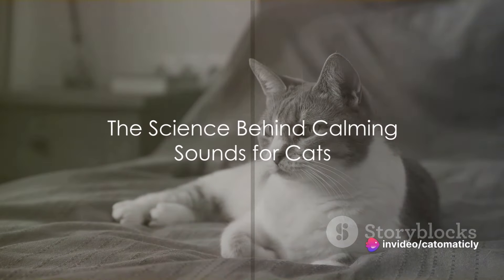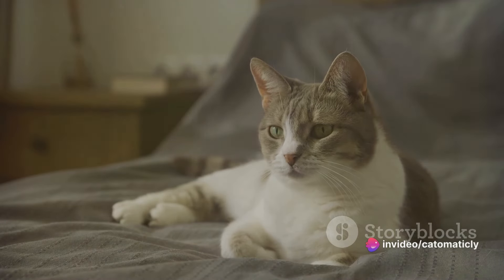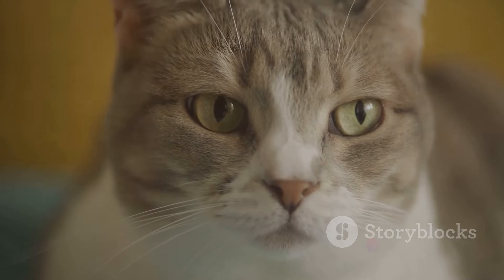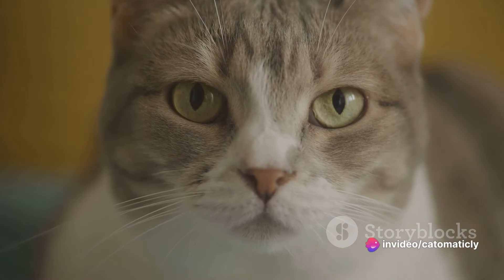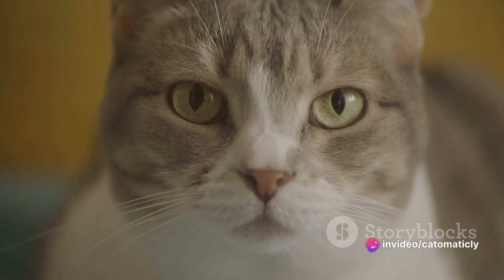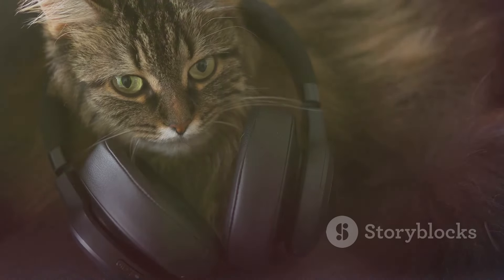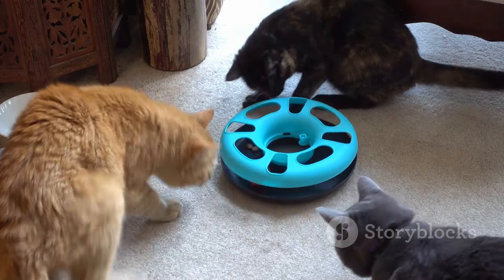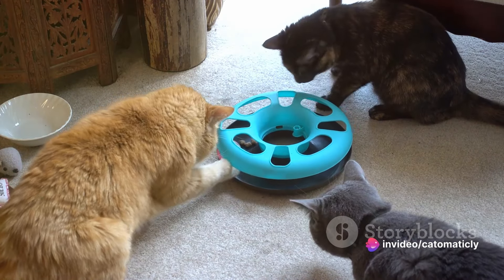Did you know that certain sounds can actually help to reduce stress in cats? Let's dive into the fascinating science behind this. Cats have incredibly sensitive hearing, tuned to specific frequencies and rhythms that we humans might not even notice. Their ears are built to detect the high-pitched sounds of their prey, like the squeaks of mice. Low-frequency sounds, however, can be a source of stress for them — this is why your cat might react negatively to the sound of a vacuum cleaner or a thunderstorm.